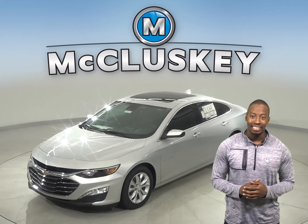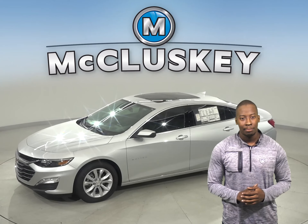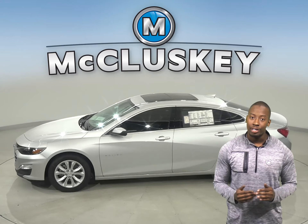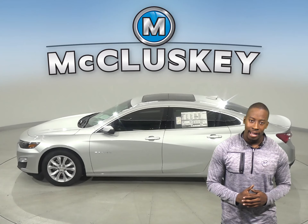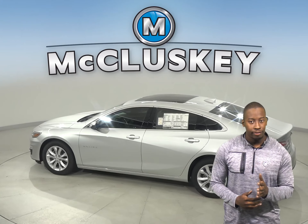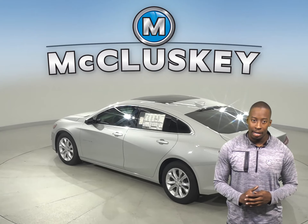If you have been thinking about the 2019 Kia Optima, start looking at the 2019 Chevrolet Malibu. In the past 20 years, hundreds of infants and young children have died after being left in vehicles by accident. The 2019 Chevrolet Malibu ensures that you will never forget your children in the back of the car by using the equipped rear seat reminder.